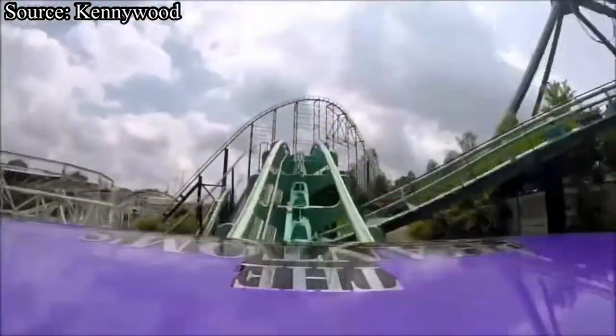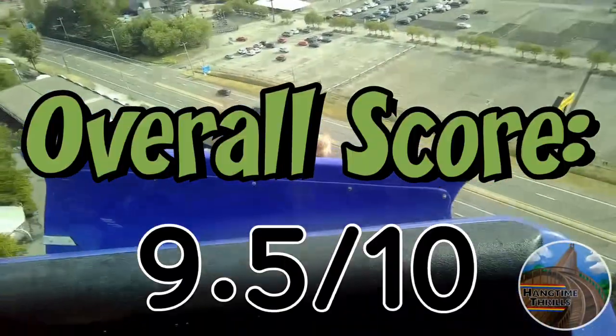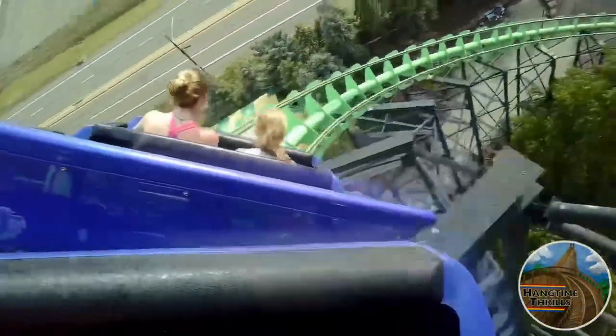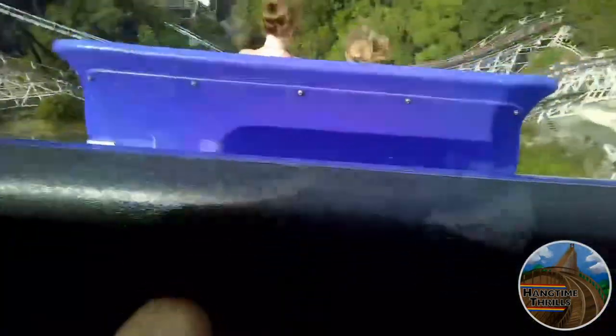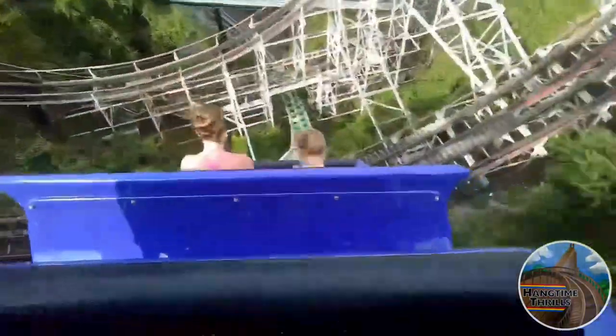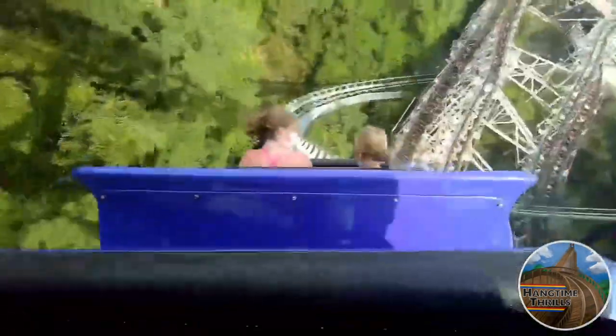Now it's time for the final score. Phantom's Revenge will be receiving a very high score of 9.5 out of 10. Before we end this video, I just want to go over something about my channel that will be changing: the upload schedule. Due to school starting back up, I will not be able to maintain a constant upload schedule of 3 videos a week, so I am dropping down to just 2 videos a week. A normal video — such as a vlog, review, or prediction — will be uploaded on Wednesdays, and a couple Sundays a month I will upload a POV or some off-ride footage.